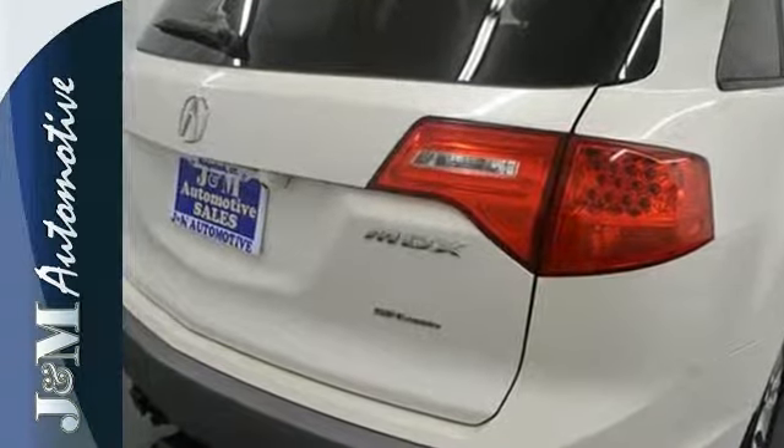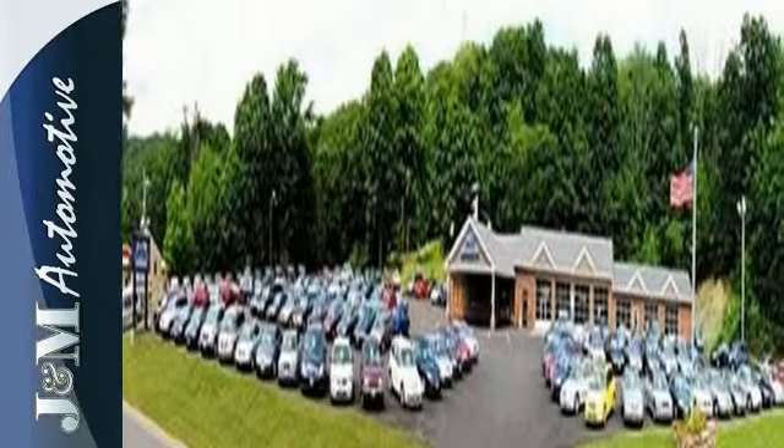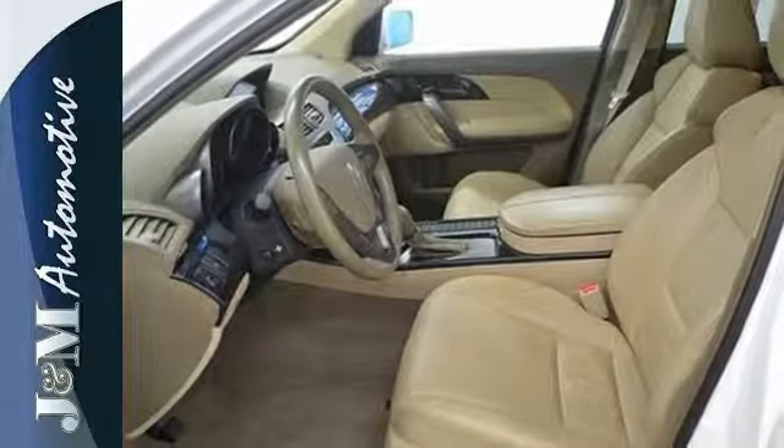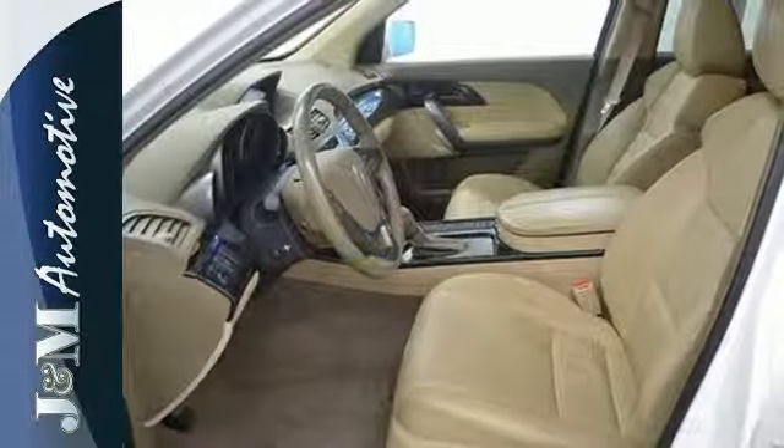The MDX gives you the best of all worlds with the unsurpassed quality and engineering of Honda combined with Acura's distinctive brand of luxury, style and performance.